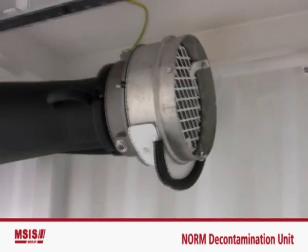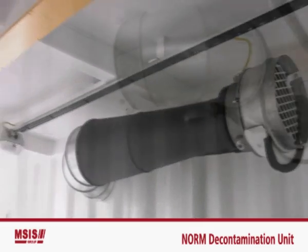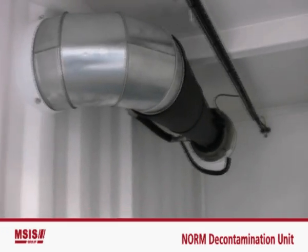The health and safety of our personnel is paramount, and in such a compact environment, air supply and filtering have been engineered to the highest standards.